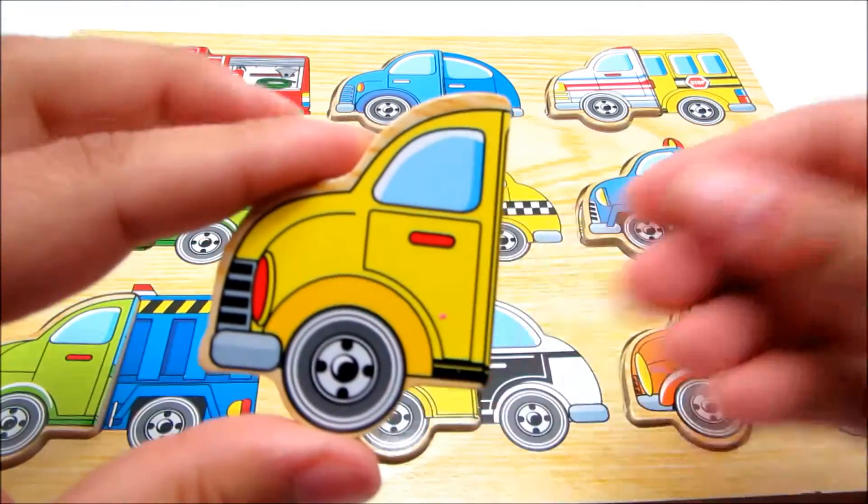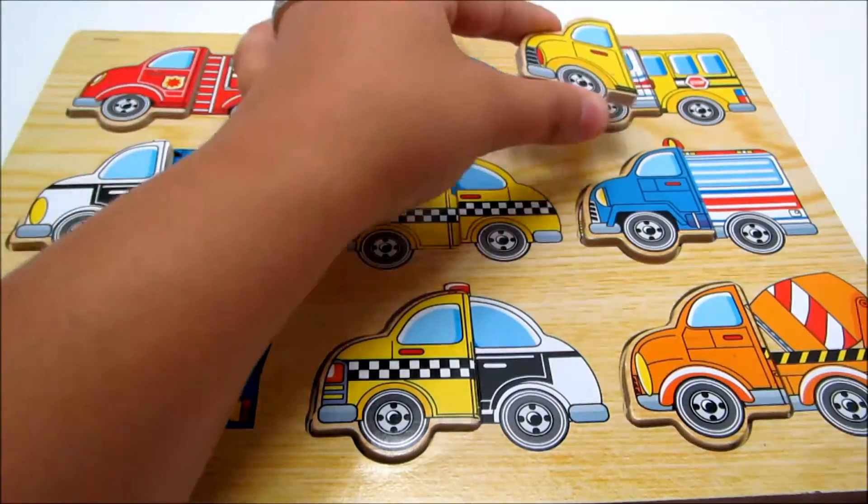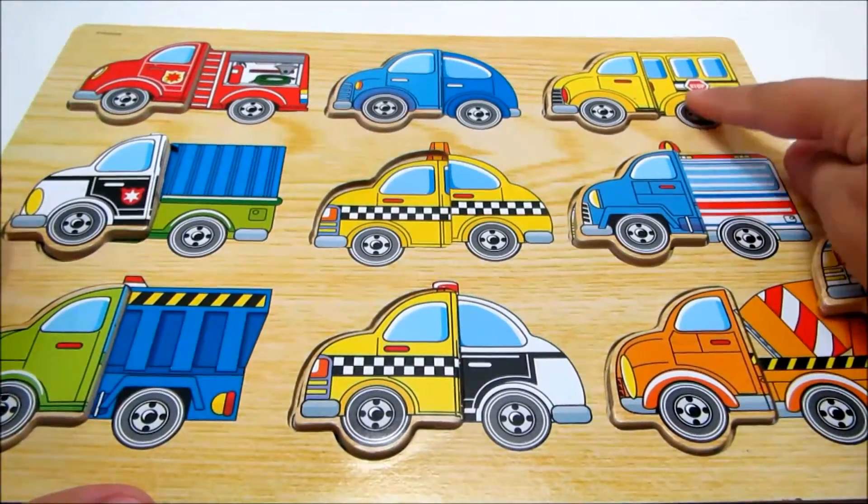This piece is yellow. Let's find its matching half. This is a school bus.